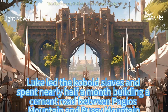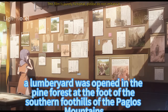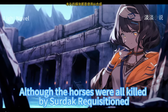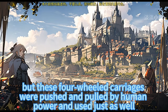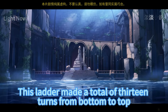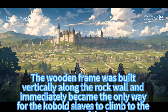Luke led the kobold slaves and spent nearly half a month building a cement road between Paglos Mountain and Pussy Mountain. A lumberyard was opened in the pine forest at the foot of the southern foothills of the Paglos Mountains. The kobold slaves cut down wood and transported it back in four-wheeled carriages pushed by human power. On the cliff of the magma waterfall, the wood was used to build a Z-shaped ladder making 13 turns, which became the only way for kobold slaves to climb to the upper reaches of the lava river.